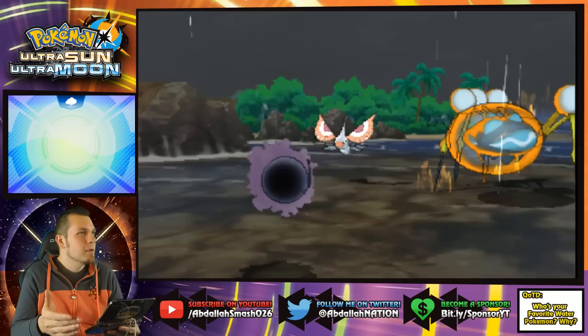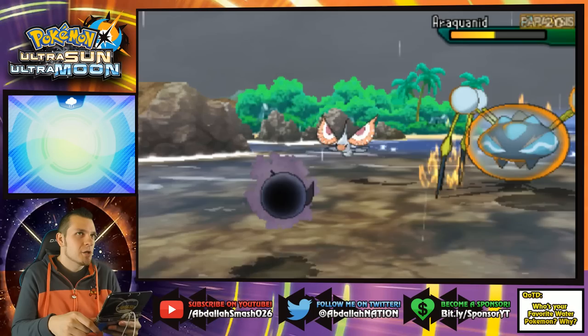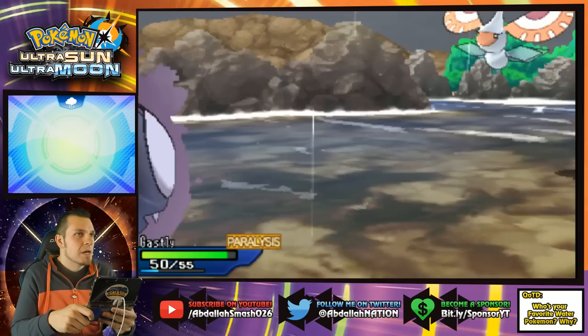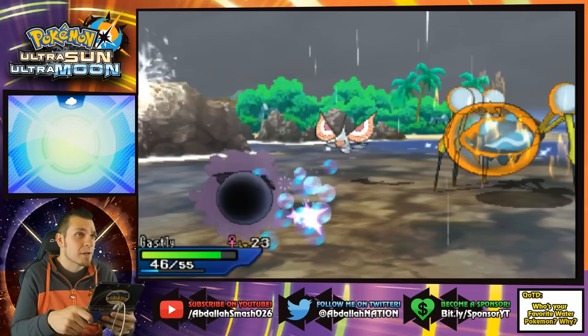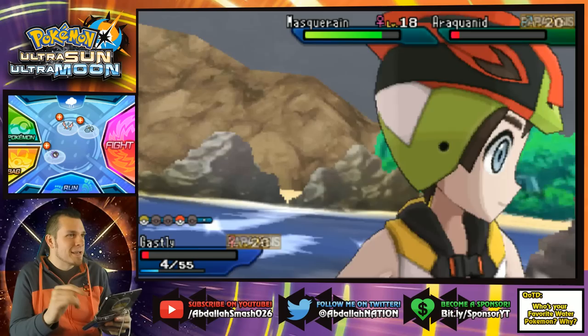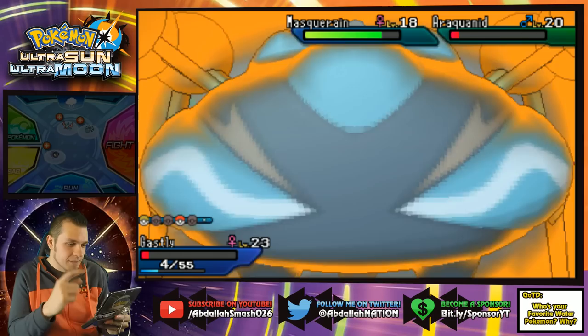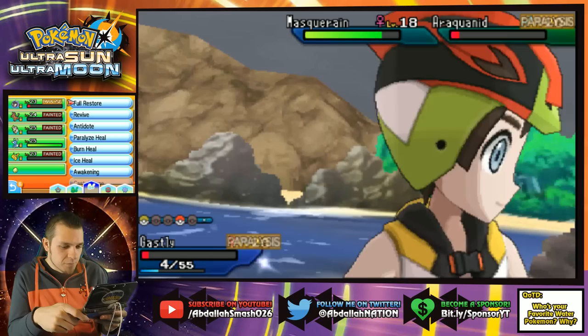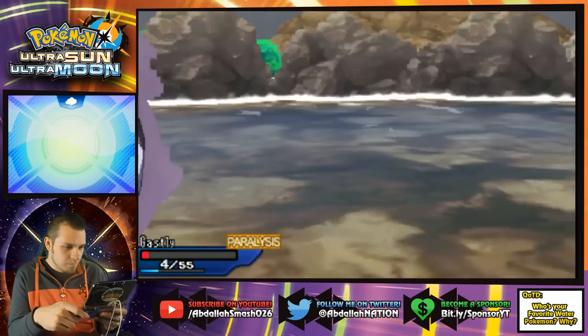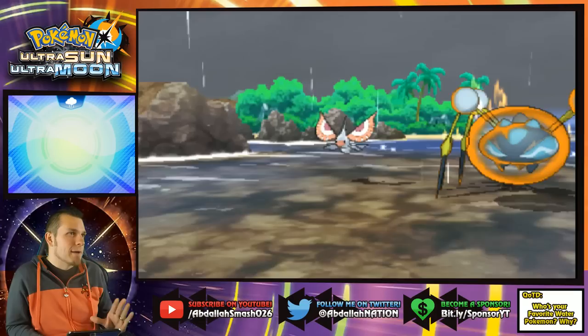It's that stupid rain boosting all these Water-type attacks. Parafusion, man! He hit himself — that's a free turn. We can go Dartrix and start doing work. I'm going to use a Revive on Pikachu because I know I'm gonna die next turn. I'll take that Bug Bite. I could use a Full Restore on Gastly. Yes — Tailwind petered out! This is beautiful. Pikachu's now gonna come on board and save the day.